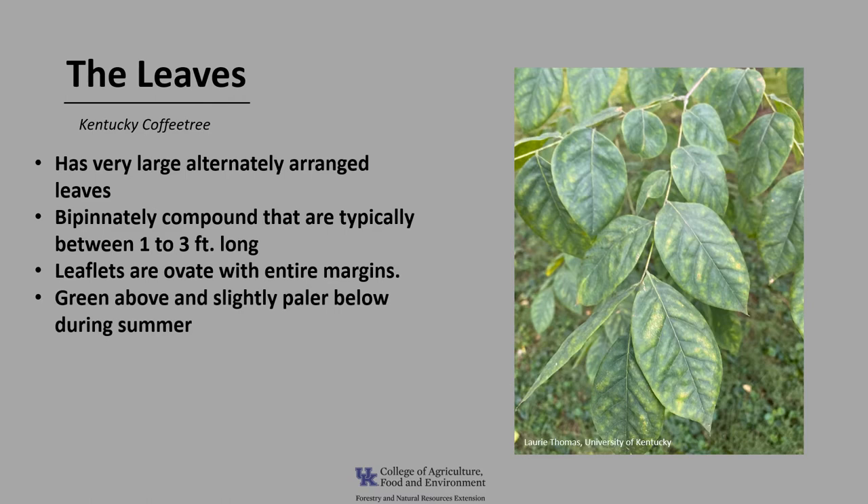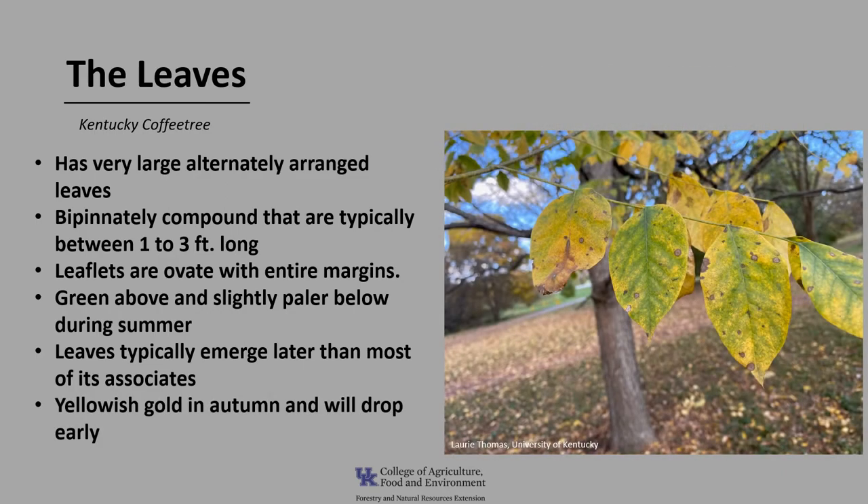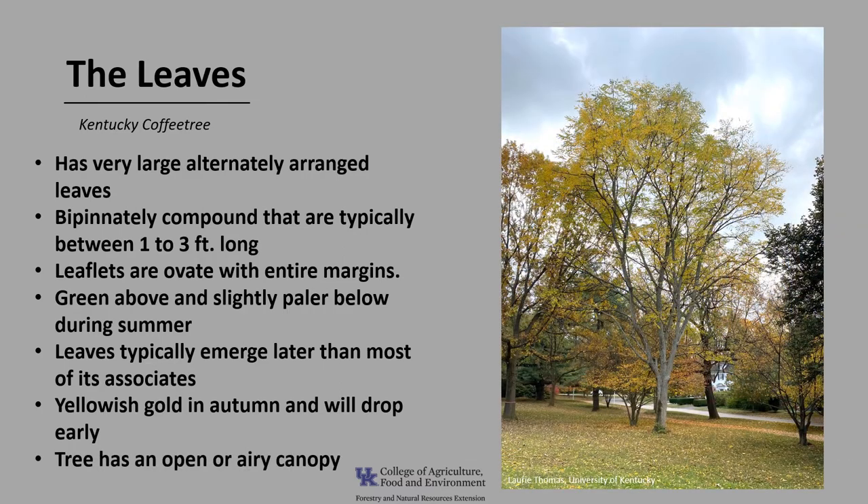The leaflets are green above and slightly paler below during the summer. The tree typically leaves out much later than most of its associates. The leaves tend to be yellowish, golden in autumn, and they drop pretty early. The tree tends to have an open or airy canopy, which creates more of a semi-shade, which is also helpful if you want to grow other plants underneath it.